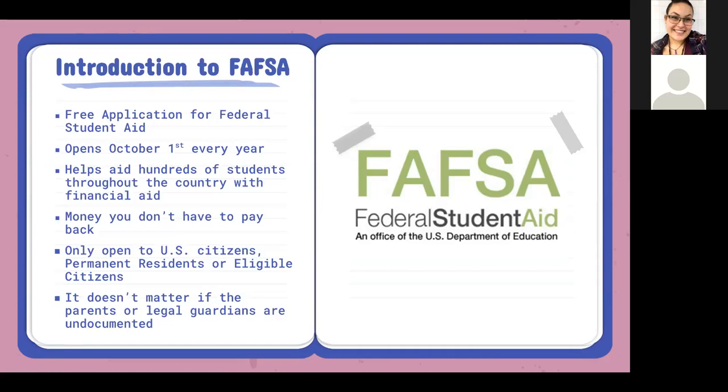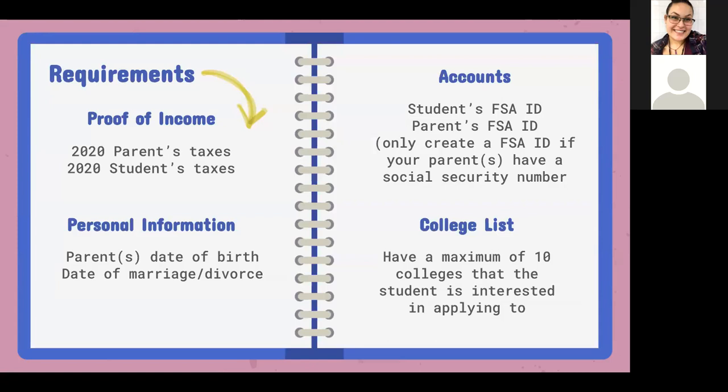Something really important to note is that it doesn't matter if the parents or legal guardians are undocumented — what's important is the status of the student. The requirements for FAFSA include some kind of proof of income. We definitely need the parent's 2020 taxes or W-2s. If the student worked, we also need their 2020 taxes. If they did not work, it's not a requirement.